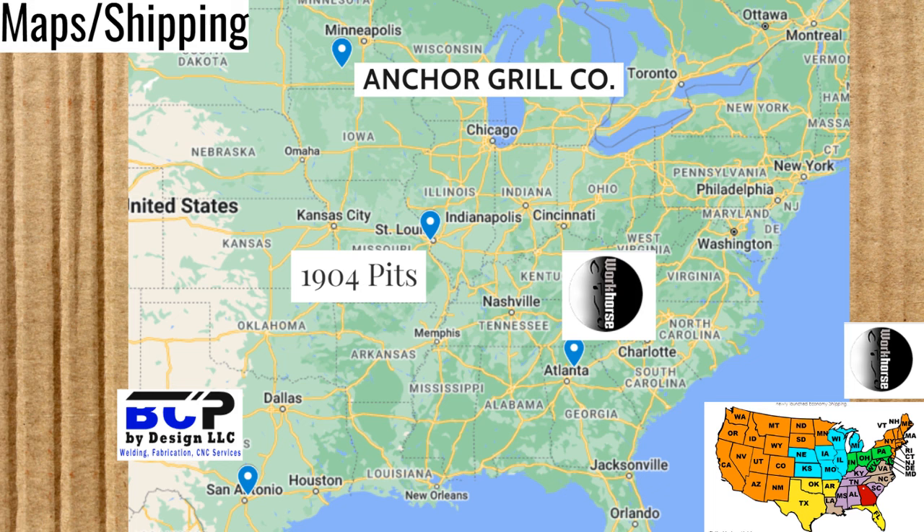Here we have a maps page, which I like to include because shipping can add a lot to the cost of smokers of these sizes. We'll start with Anchor Grill Company in Lake Crystal, Minnesota. 1904 Pits is in St. Louis, Missouri. Blue Collar Smokers is in San Antonio, Texas. Lastly, we have Workhorse Pits, which is moving to Cleveland, Georgia, about 45 minutes northeast of their original location on the map.